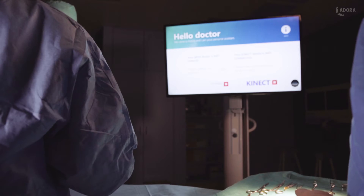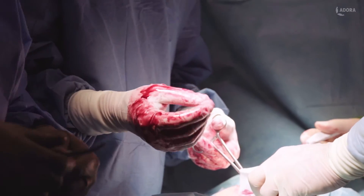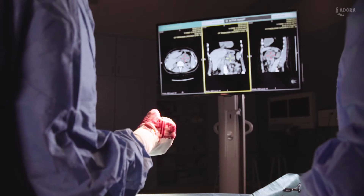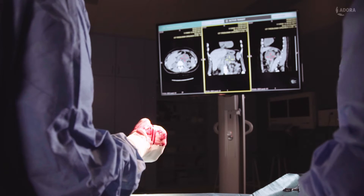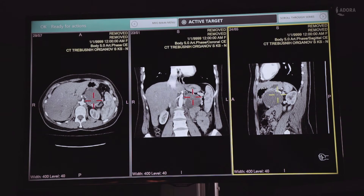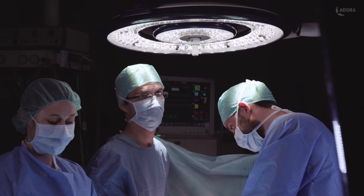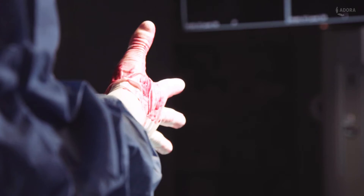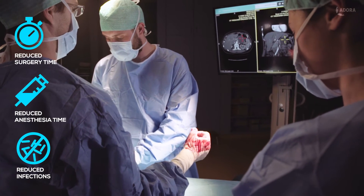But today is different. The surgeon begins the surgery by syncing with the Adora assistant. The assistant allows him a contact-free interaction with an advanced yet intuitive user interface, where he can manipulate previously prepared patient scans. Leaving the sterile operating environment becomes redundant. It reduces the chance of surgical site infections, anesthesia time, and overall surgery time.